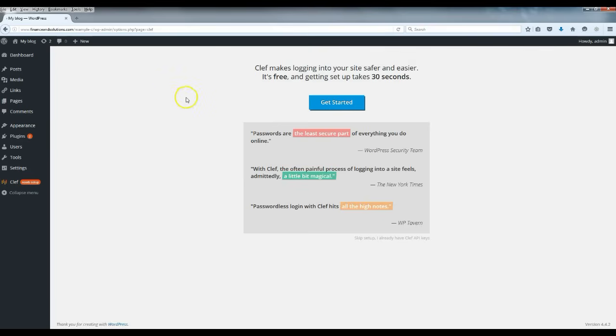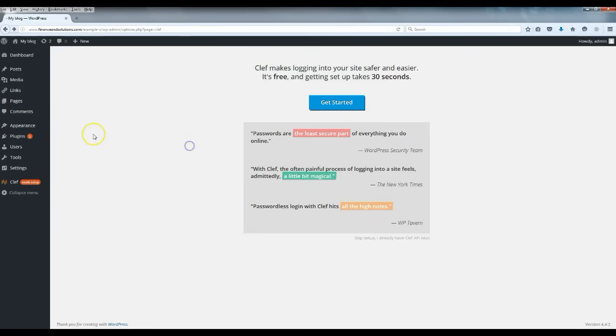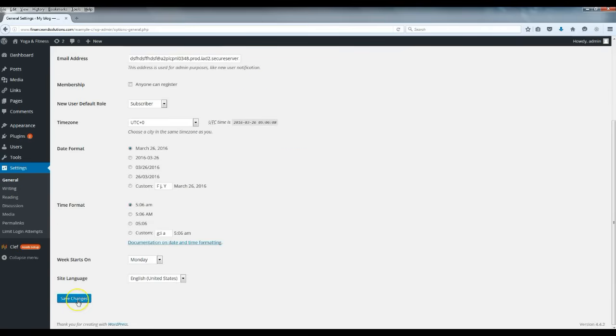Now we're back and you should be on a fresh blank WordPress site — this is how it originally looks. We're going to make it look a lot better. First, go to Settings, then General, and rename the blog. I'm going to change it to 'Yoga and Fitness' for this example, and add a tagline: 'Yoga and Fitness — the ultimate destination for yoga poses and how-to's.' Then click 'Save Changes.'